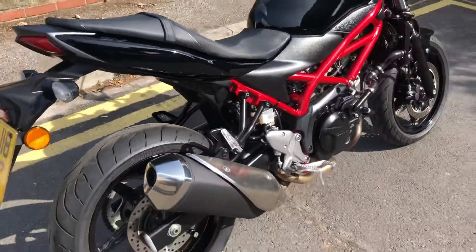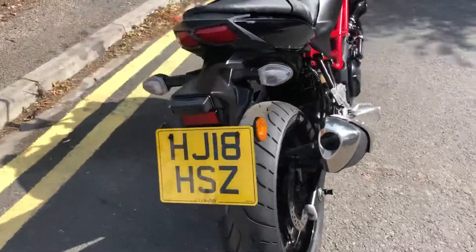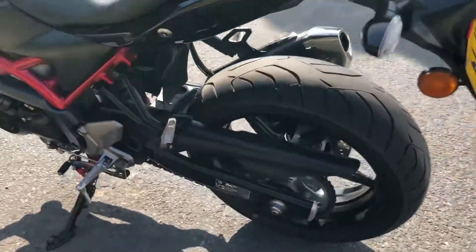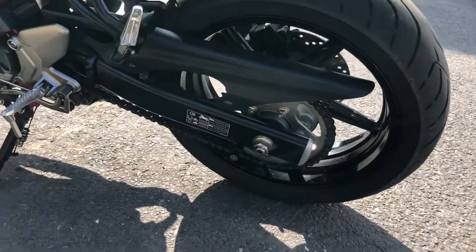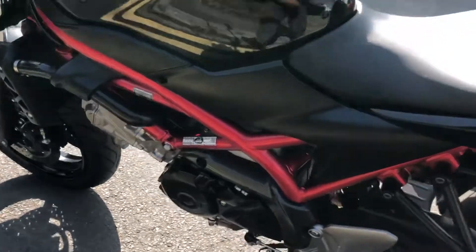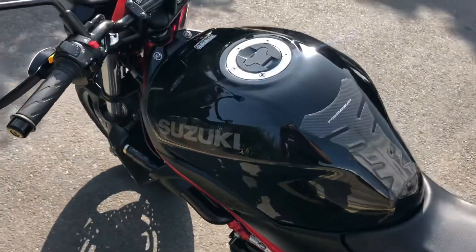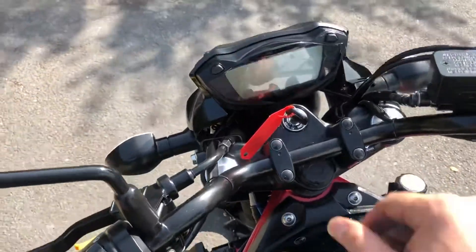They came with Dunlop RoadSmart 3 tyres, which are great because it means you get fantastic mileage out of them. Obviously it's only a 4,000-mile bike so everything on it is very close to new. The chain has been adjusted two or three times. They came data-tagged from new, from standard. There's not a mark anywhere — no dings, chips, dents, or anything like that.